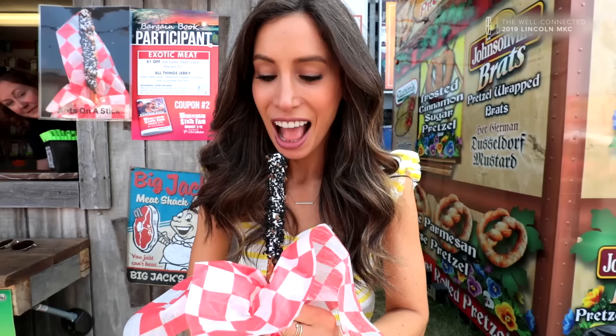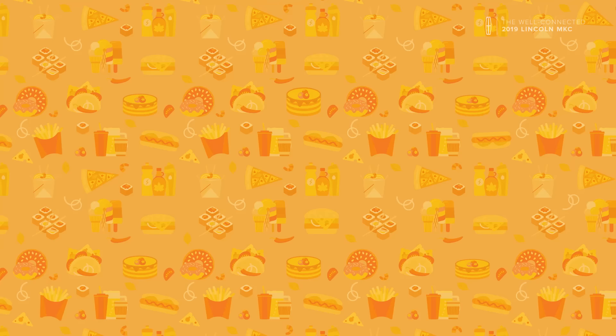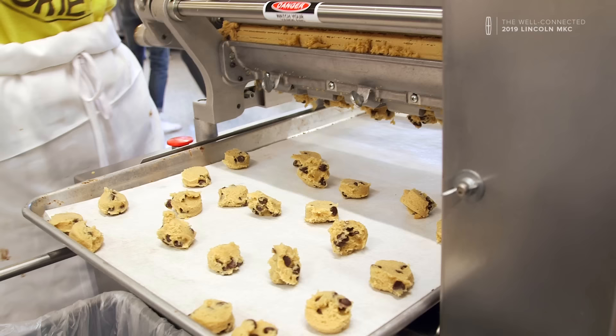This is Festival Foodies, where we go to fairs across the country and try three things: a fan favorite, a hidden gem, and a wacky snack. Let's dig in!